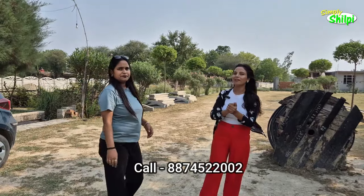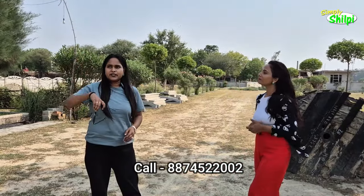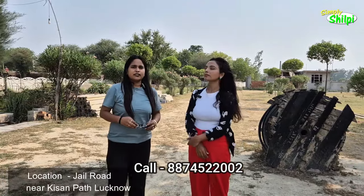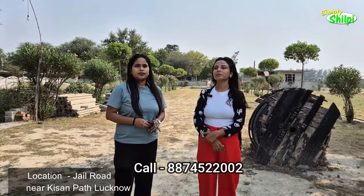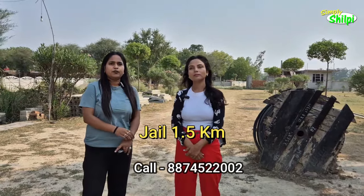Let's talk about Shraddha Ji. Hello Shraddha Ji. First of all, let's talk about the location. Location-wise, our project is on Jail Road, just near Kishanpath. If you talk about the distance, it is about 1.5 km on Jail Road.